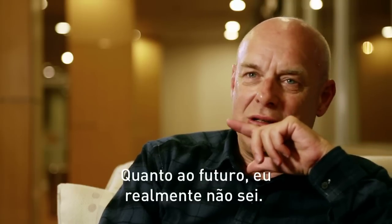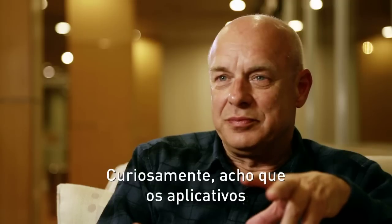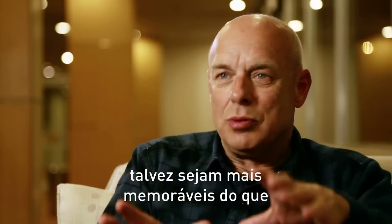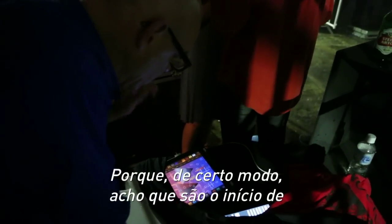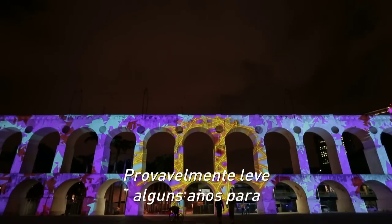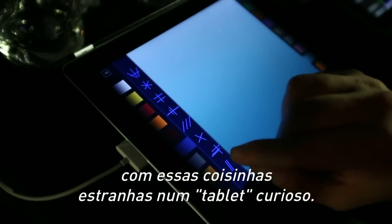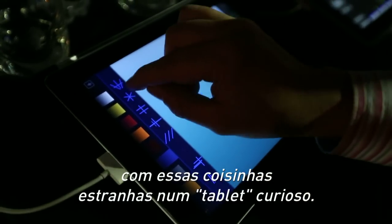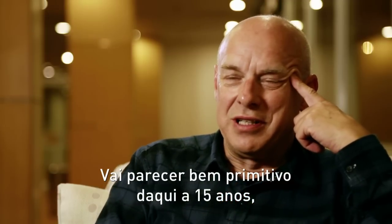As for the future, I really don't know. I think, interestingly enough, the apps might be more memorable than anything else, because in a sense they are the beginning of a new art form. It'll probably take a few years to realise that there is a new art form — and that's where it started, with these funny little things on a funny little tablet. It'll look very primitive in 15 years' time, but I think it is the beginning of something.